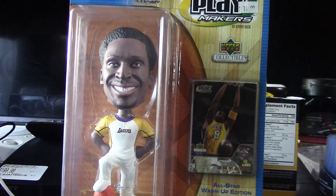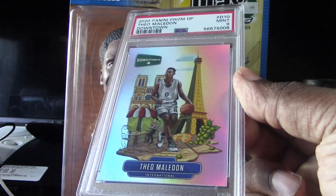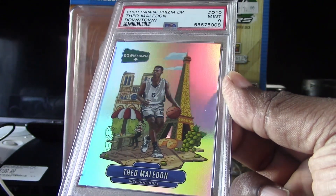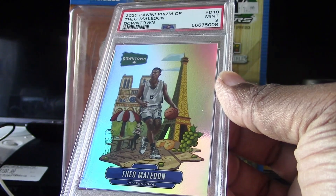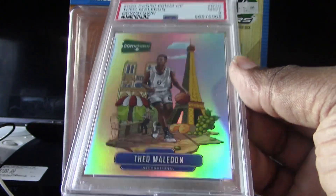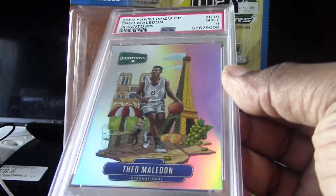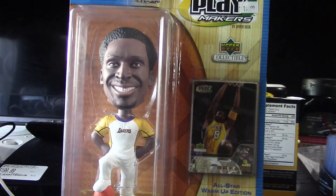From that same year and same set I pulled another one — Theo Maladon. That's a very nice draft class right there. Look how clean that is. This is the kind you get out of Donruss — they don't have the laser pattern but they're still very, very nice looking cards.